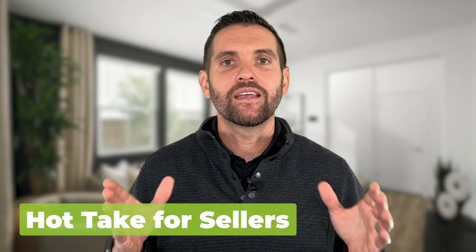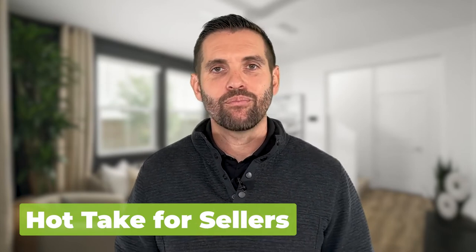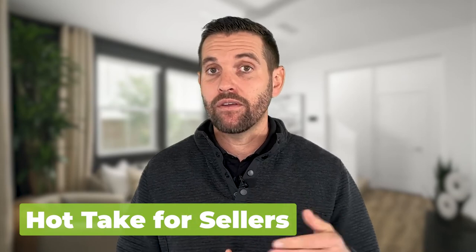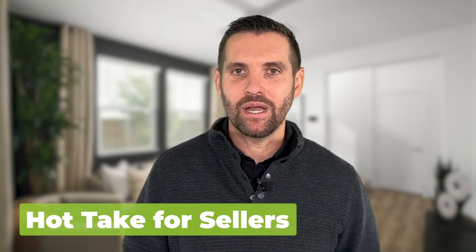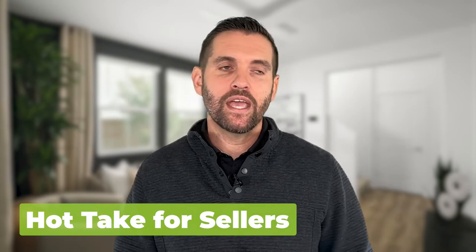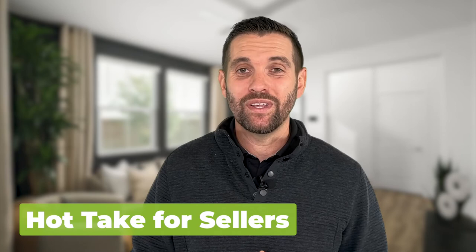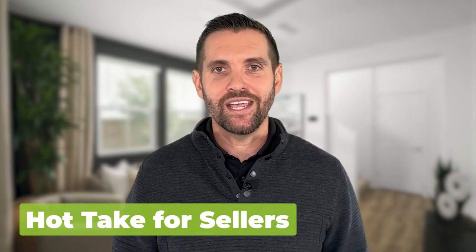Hot take for sellers: be willing to negotiate. Make sure you are pricing the house right at the beginning — I cannot stress this enough. Get together with your trusted real estate professional and price the house competitively based on not just what's sold, but what's active on the market right now. Doing pre-listing reports can help you market the house properly to make the most money. Buyers are committing to buy a house, then interest rates go up, they find things they want fixed, and if the seller doesn't agree, the buyer is now facing $200 more per month. So sellers need to be willing and able to negotiate.